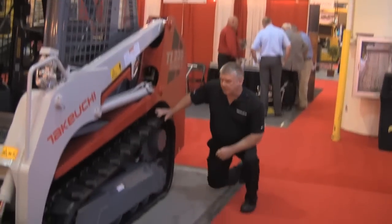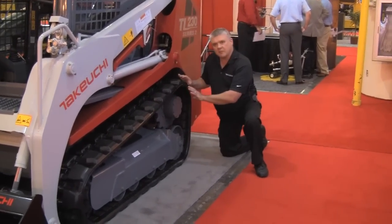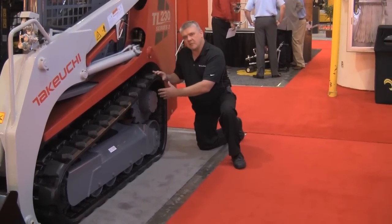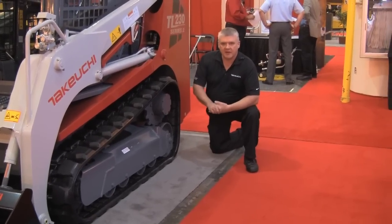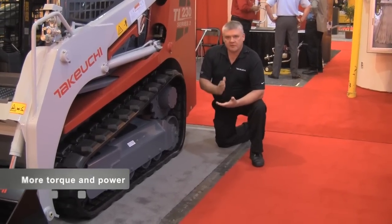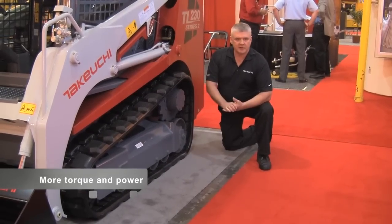On the drive motor in the rear here, you'll notice most competitors have the drive motor move forward. By having our drive motor in the back position, we get more contact and more wrap. This gives us less stress and less wear on the track, more durability, more life. Also, the drive motor is a double planetary reduction drive unit. This gives us more torque, more pushing power. Couple that with the breakout force and we get production.